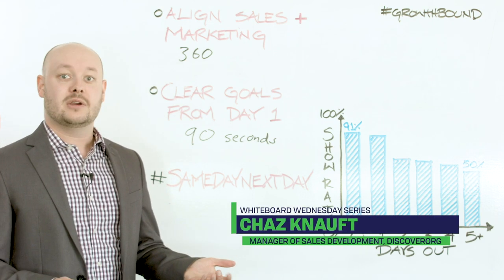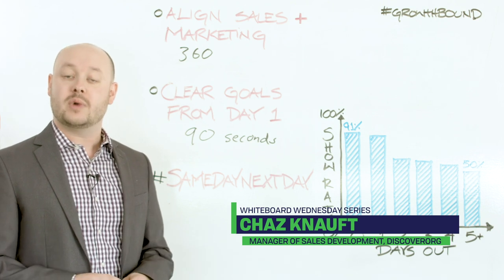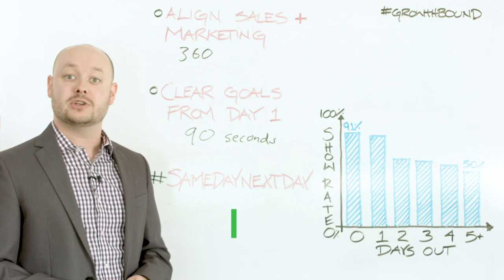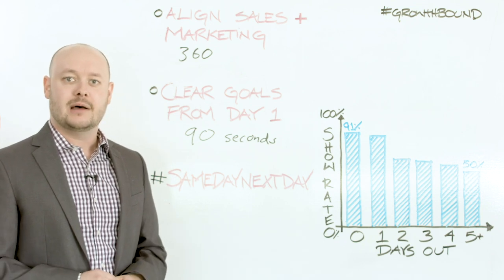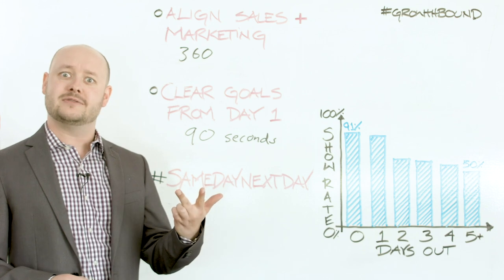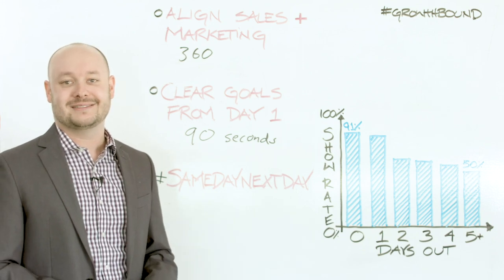I hope you learned something here and that this can help. Thanks for watching another Whiteboard Wednesday — stay tuned for another one coming soon. If you have any questions or comments, make sure you subscribe, like, and comment on this video. Reach out to me if you have any questions. Thanks.